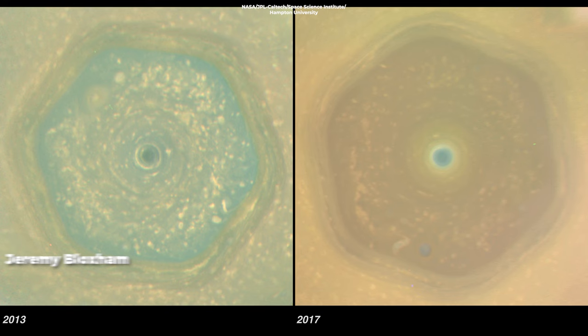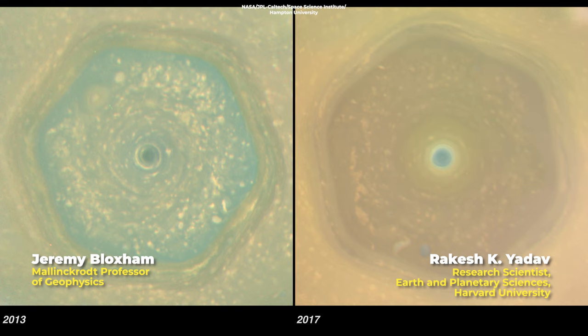However, two scientists — Jeremy Bloxham, the Mallinckrod Professor of Geophysics, and research associate Rakesh K. Yadav, who works in Bloxham's lab in Harvard's Department of Earth and Planetary Sciences — believe that this vortex occurs because of atmospheric flows deep within the gas giant, and that these vortices pinch an intense horizontal jet near the equator, which is what shapes the storm into a hexagon.